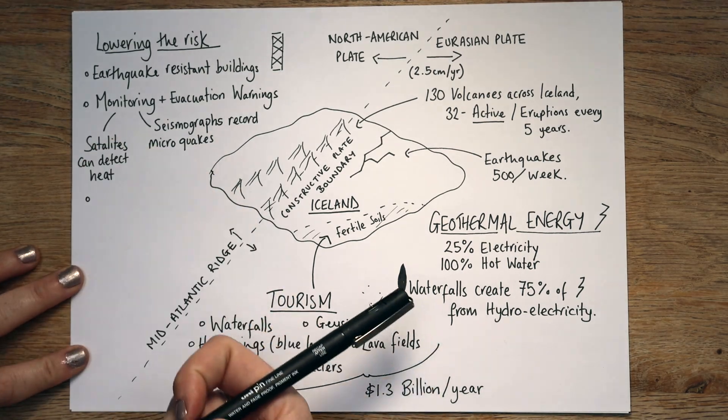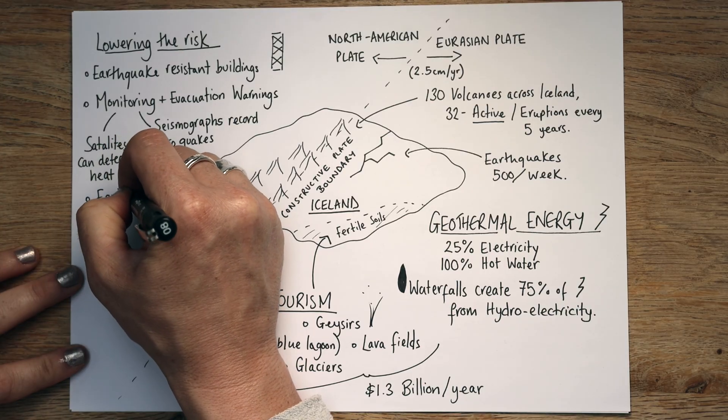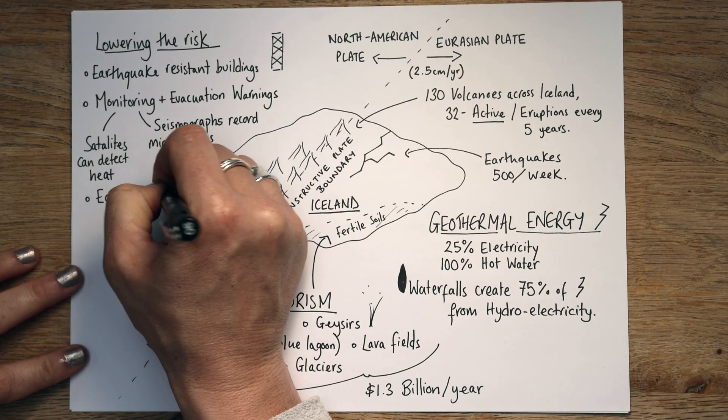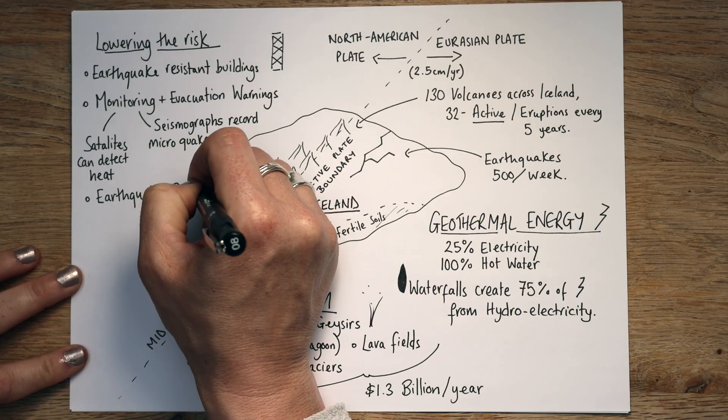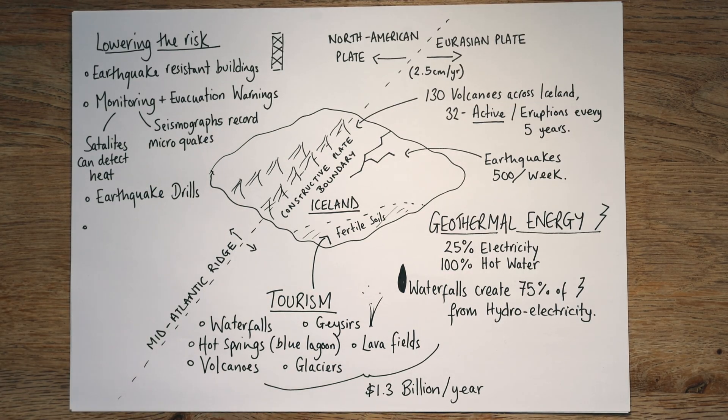Children in Iceland in schools will do earthquake drills, much like we have fire drills here. It's helping you know where to go and what to do. The norm is a drop, cover, hold procedure — they'll learn to drop under a desk or a bed, hold on, and make sure your head is covered.